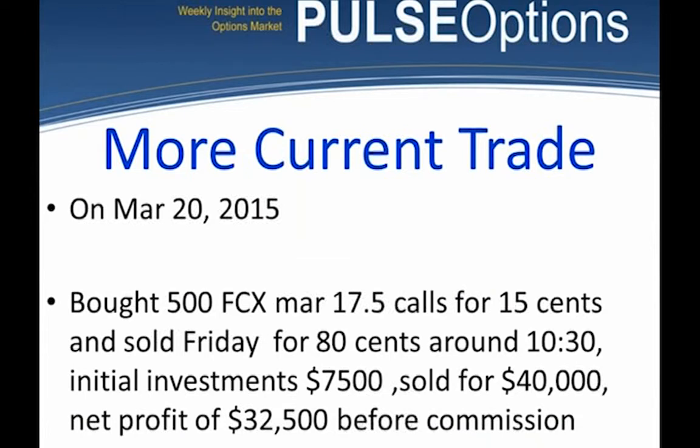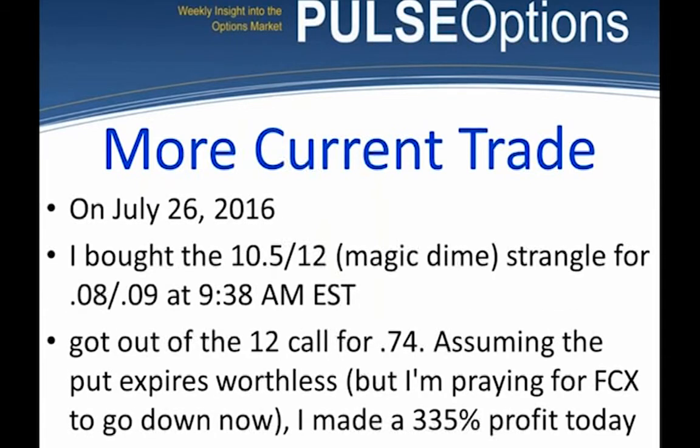Here's a more current trade on FCX. A student who's parlayed his account up bought 500 contracts of the March 17.50 calls on FCX for $0.15 — close to a dime. He sold them on Friday for $0.80. His initial investment of $7,500 became $40,000 — a $32,500 profit. I've shown you 2013, 2014, 2015, and 2016 trades on FCX.